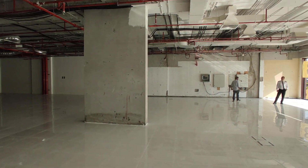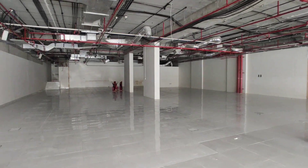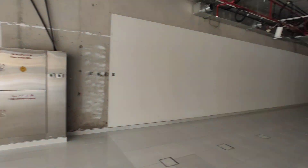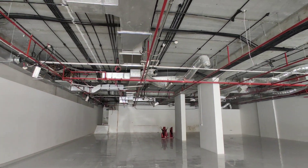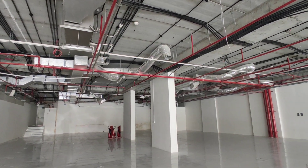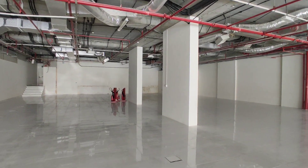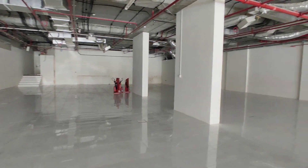You can see the distribution box over there, and the fire hose reel. You can also see the sprinkler system on the top, and all the ducts are available here. It has got all approvals from Dubai Municipality and Dubai Civil Defence as well.